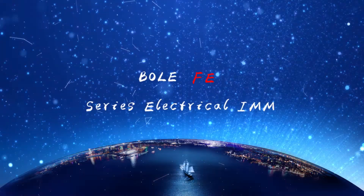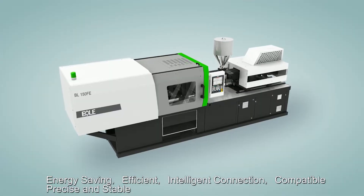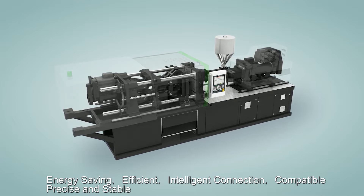F.E. Series Electrical I.M.N. — energy saving, efficient, intelligent connection, compatible, precise and stable.